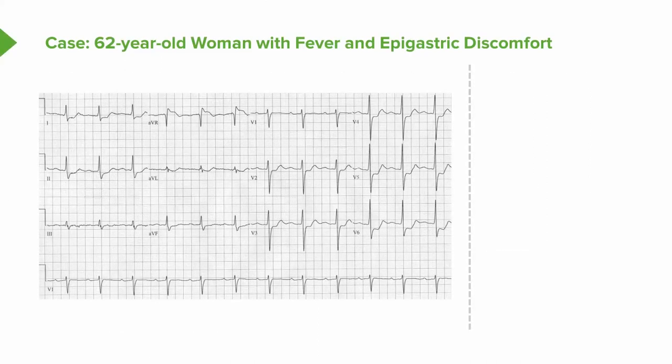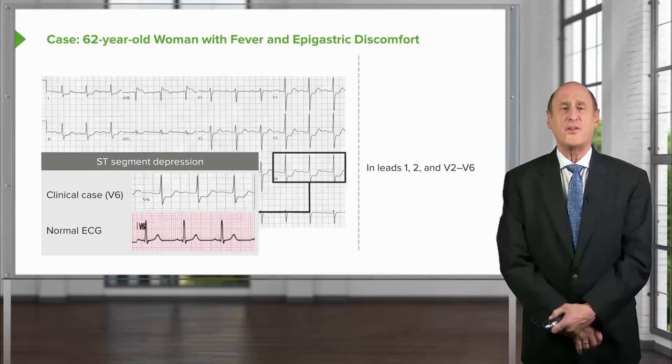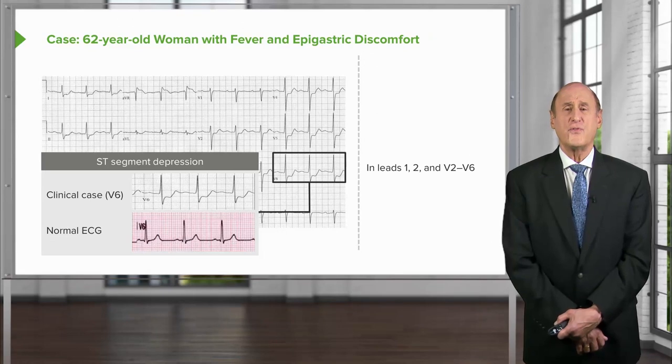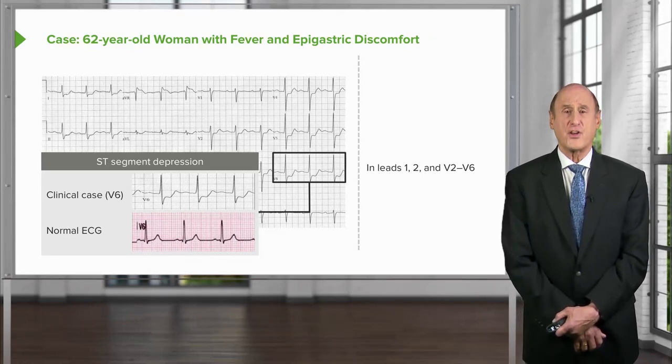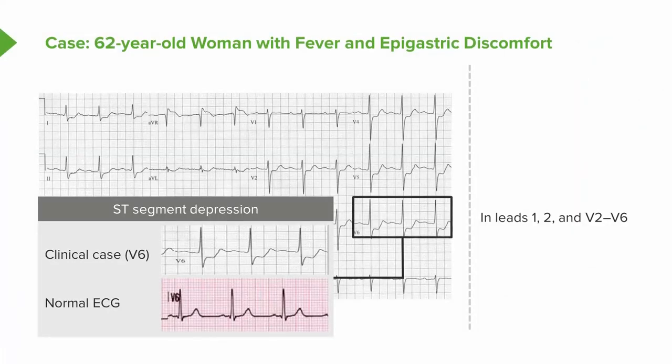Looking at her electrocardiogram, there is ST segment depression in leads V2 through V6 — squared-off ST segment depression implying myocardial ischemia. Comparing to a normal ST segment in the strip below, the ST segment depression is marked and clear, implying myocardial ischemia is present.